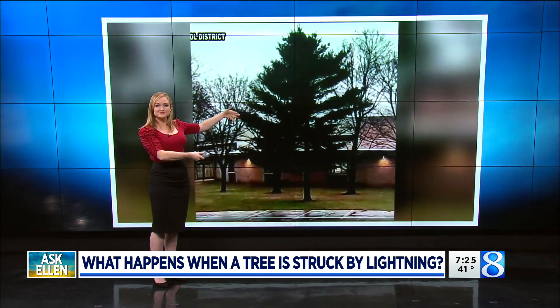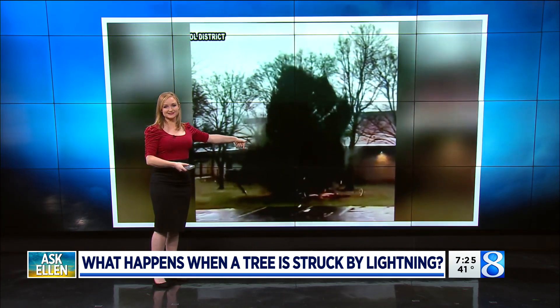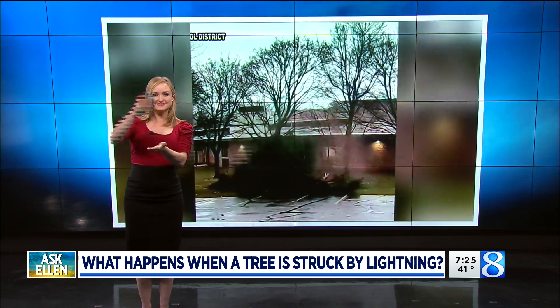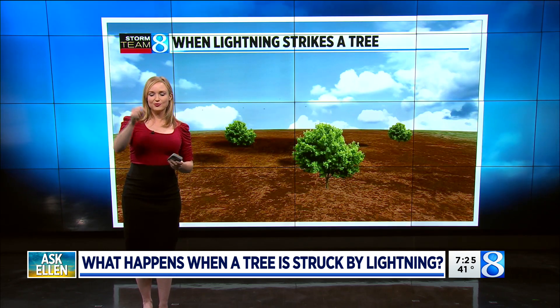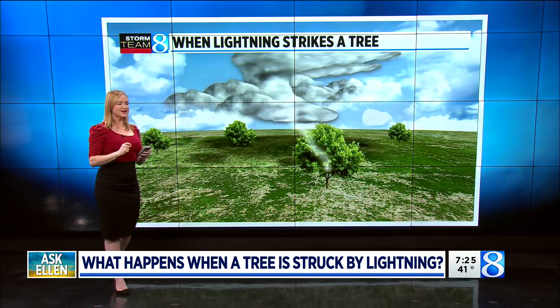However, when it comes to lightning strikes in trees, it's not always a direct strike like this. Sometimes the lightning bolt will just strike a portion of the tree instead of the center of the tree, and I think that's what makes all the difference with your question here. An entire tree explodes, but if it's just a portion of the tree, then the tree can actually heal itself, which is incredible.